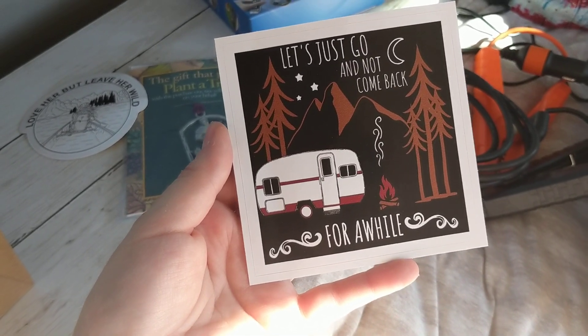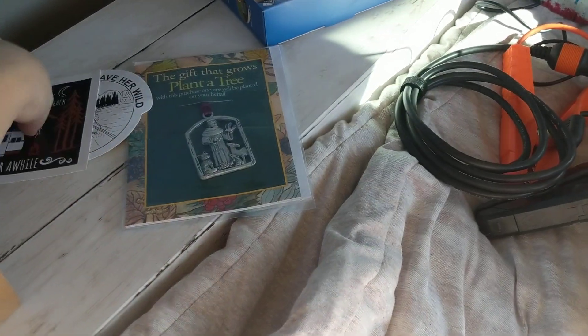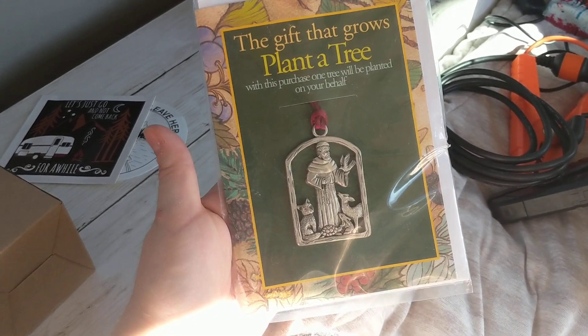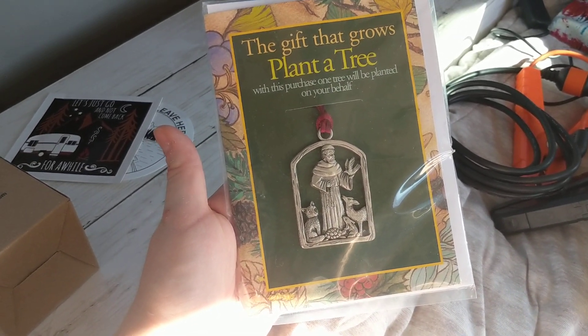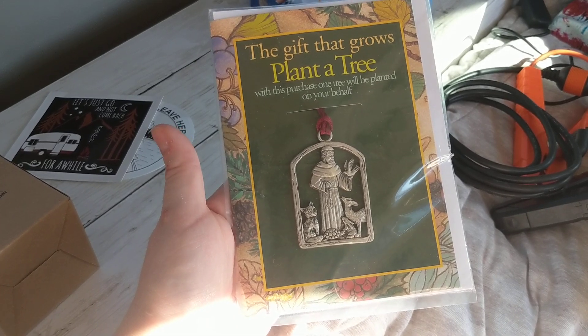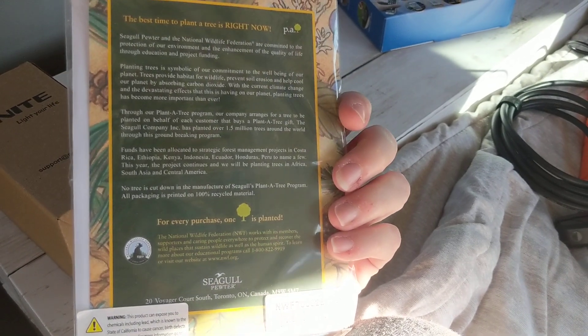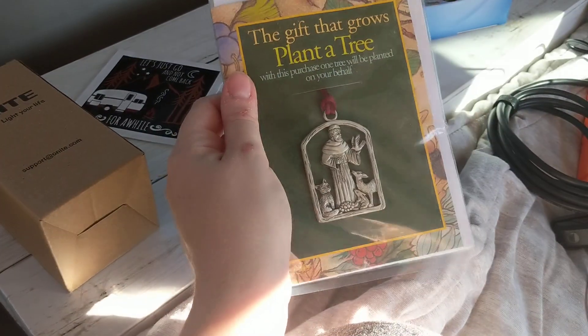I'm going to put one on my Yeti and I think I might put one on my laptop. My mom also gave me this little thing I thought was super special — the gift that grows, plant a tree. With this purchase, one tree will be planted on my behalf. And it has a little thing about it, so that's kind of fun.